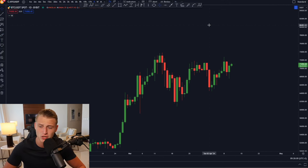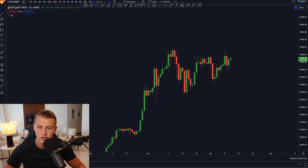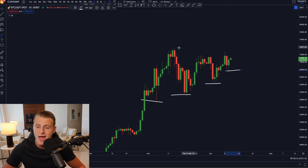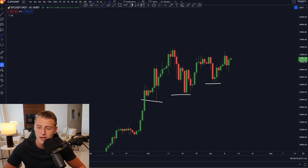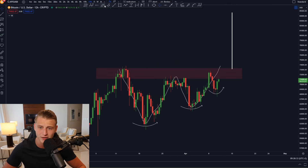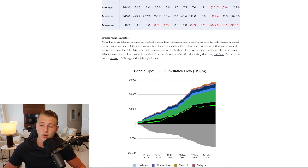Looking at the daily time frame, the structure that Bitcoin is currently creating is looking extremely bullish. Bitcoin is creating higher lows every single time while still seeing a lower high, creating a compression pattern. Once the clear breakout happens — and I think that happens once Bitcoin breaks above 74,000 USD — we're breaking out of this W pattern and Bitcoin is most likely going to fly up to 80 to 85,000 USD.